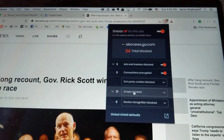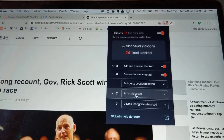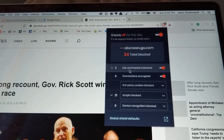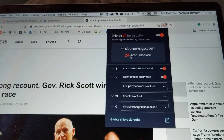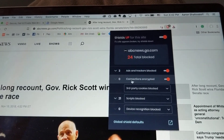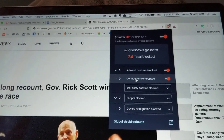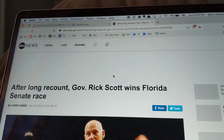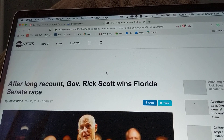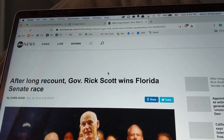I have changed the defaults to actually block scripts, which is not standard, but it is blocking trackers and ads by default and it's telling you how many it's blocked cumulatively. It tries to enforce encryption too when it's possible. So this will load even faster for me than it loads for you on Google Chrome, because it's not even trying to load all the ads and trackers.